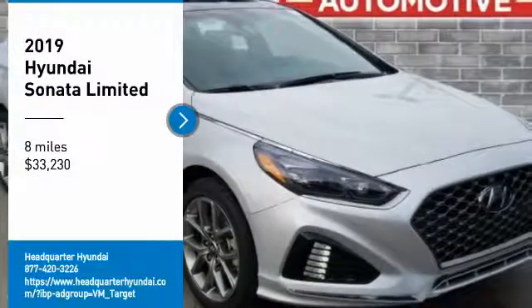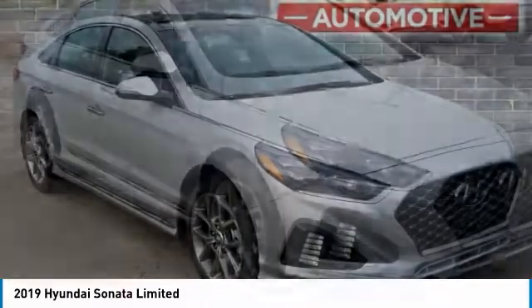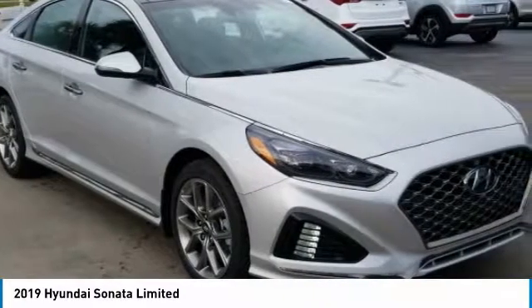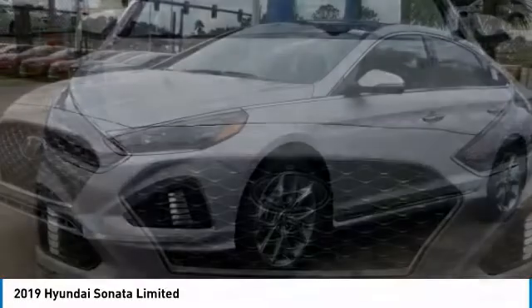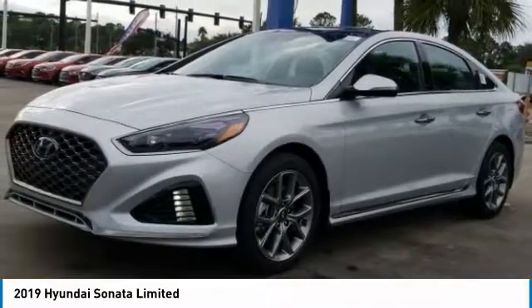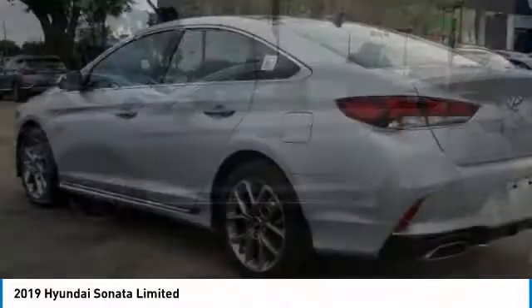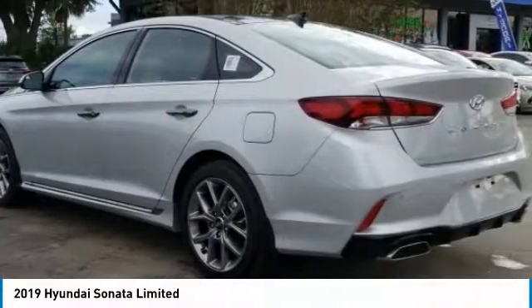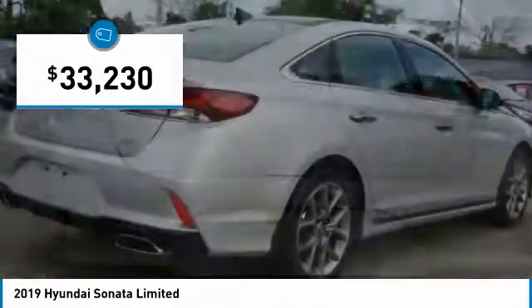We are pleased to show you the 2019 Sonata. The Sonata has a long list of technologically advanced interior features and options that make driving safer, more convenient, and much more fun. Don't forget the exterior corrosion protection — a 14-step roto-dip system that provides unmatched protection for your Sonata — and is priced below $35,000.